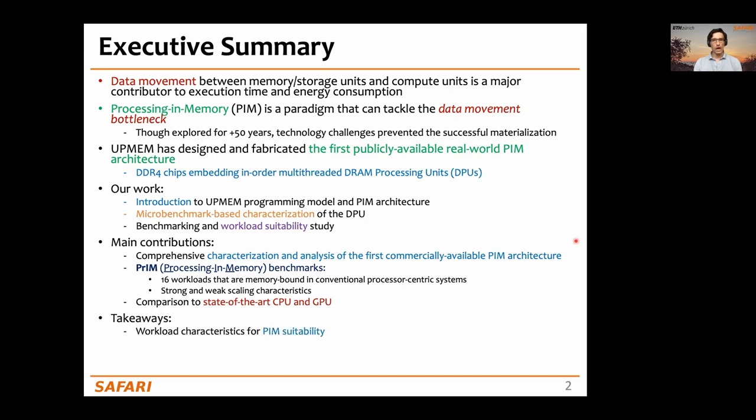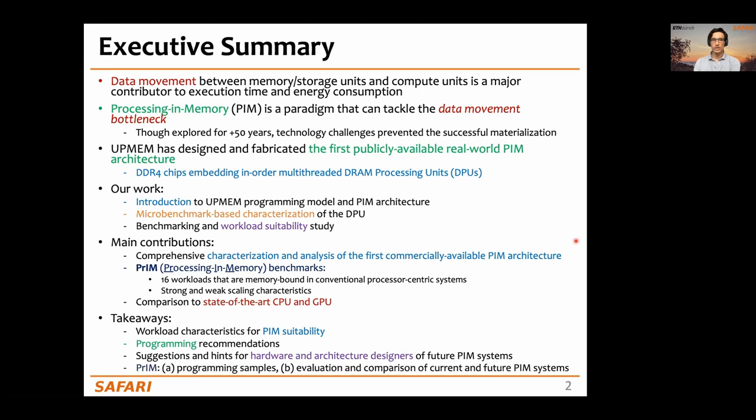The main takeaways of our work are workload characteristics for PIM suitability, programming recommendations, suggestions and hints for hardware and architecture designers of future PIM systems, and the PRIM benchmark suite that can serve as programming samples and for evaluation and comparison of current and future PIM systems.